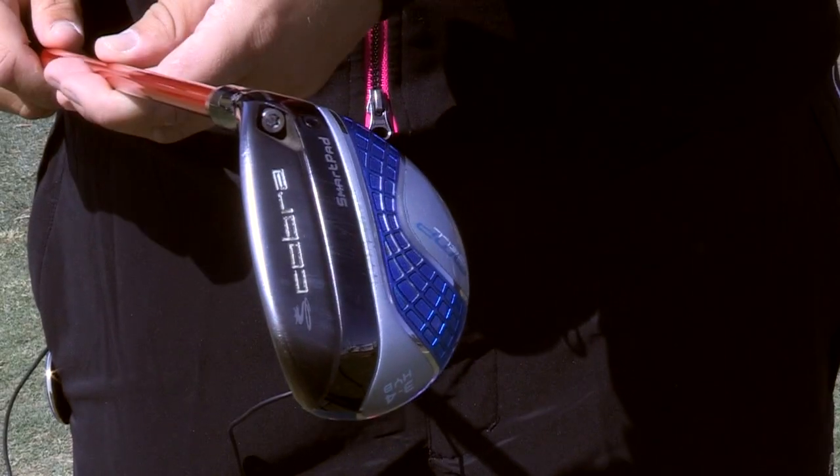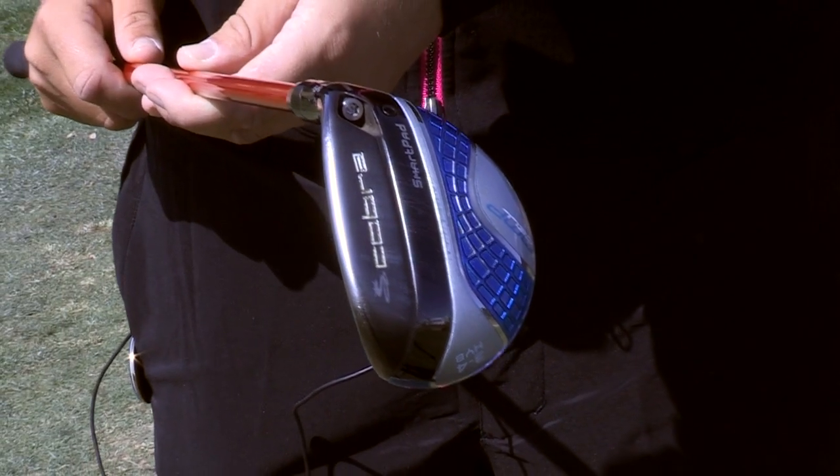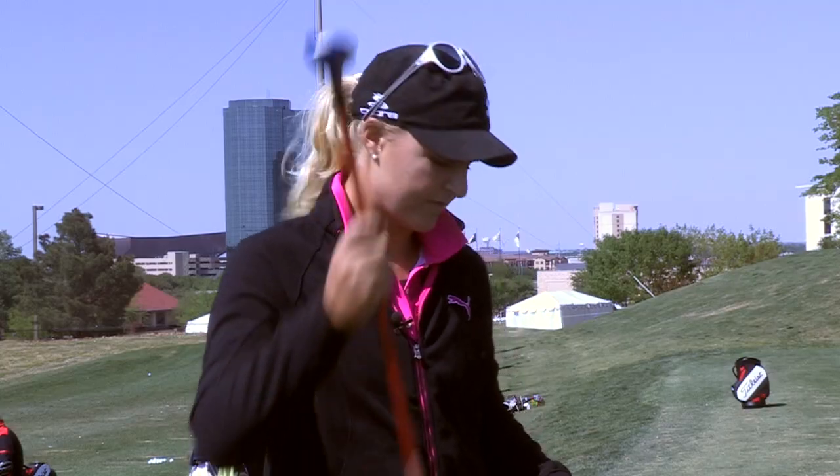This year I put in a new Amp Cell Hybrid, also blue as you can see. It's been very consistent, especially in the wind for me. It goes about 190-195.